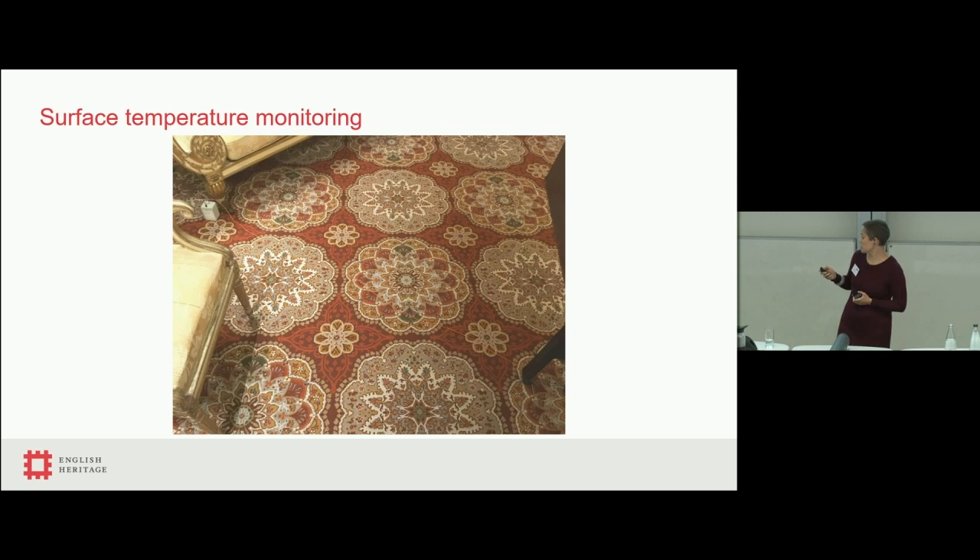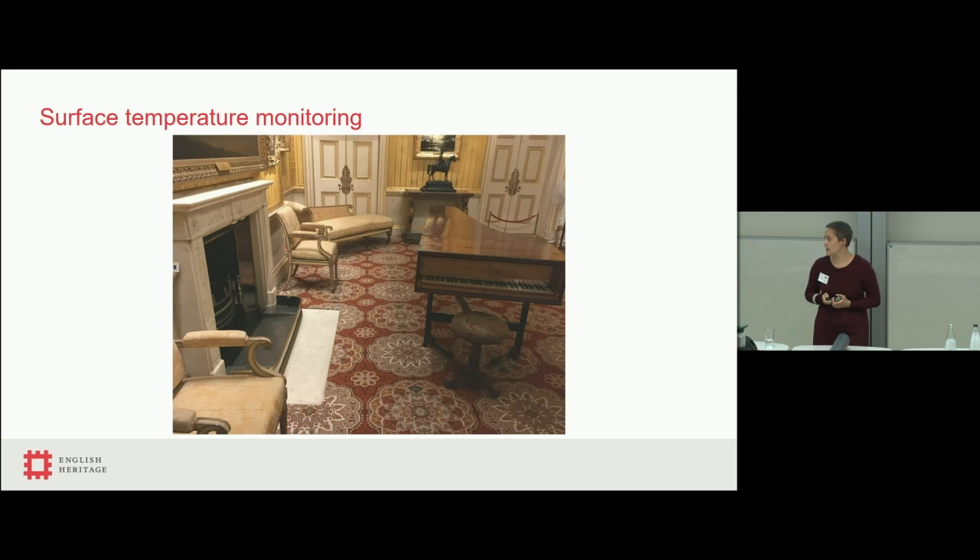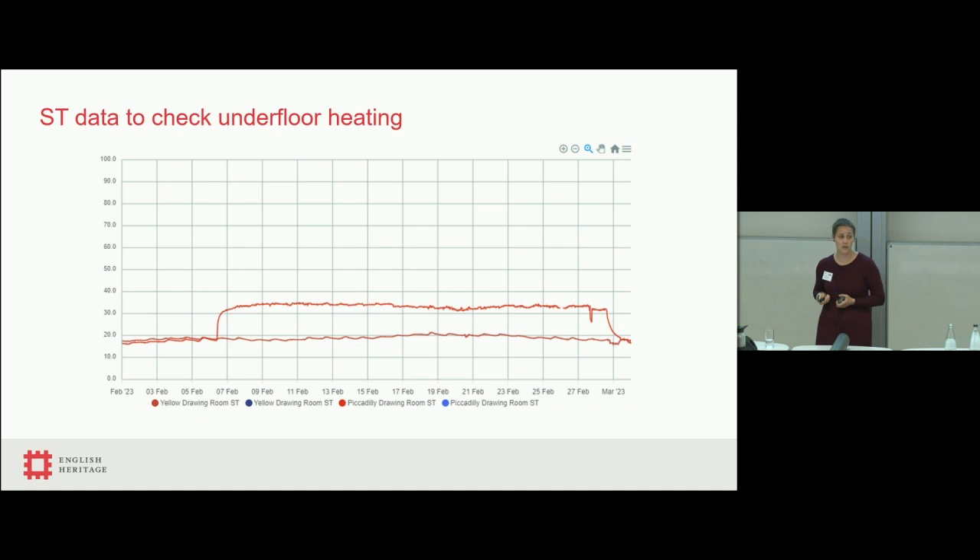We added surface temperature monitoring with a transmitter and a tiny cable — the surface temperature probe hides behind the piano leg and is completely hidden from the visitor angle. That allowed us to see whether the heat mat is coming on when we think it will. You can see two different surface temperatures in two different rooms, one on and one not on. The maximum operating temperature is about 35 degrees — much cooler than the 50 degrees we were getting behind the furniture.